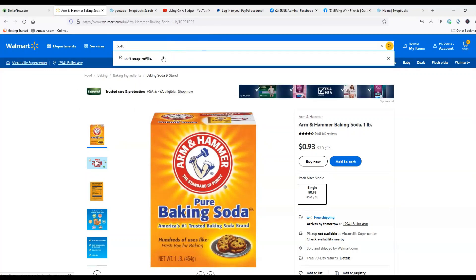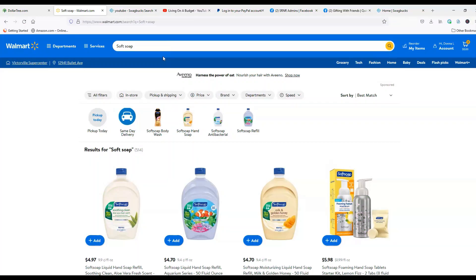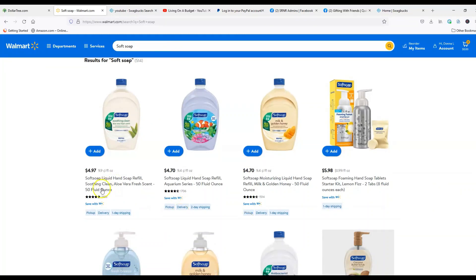Then I looked at soft soap. I got a 32-ounce Soft Soap refill at Dollar Tree for $1.25. Walmart didn't carry the 32-ounce; their smallest was 50 ounces for $4.70. If you bought two 32-ounce bottles at Dollar Tree that's $2.50 for 64 ounces, versus nearly twice that price for only 50 ounces at Walmart. Dollar Tree wins on all three of those cleaning items.